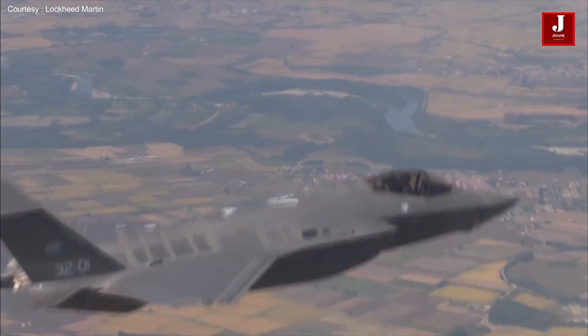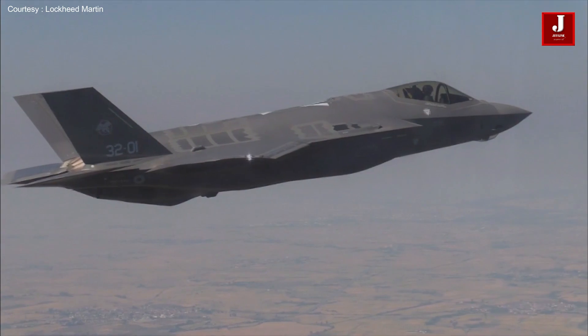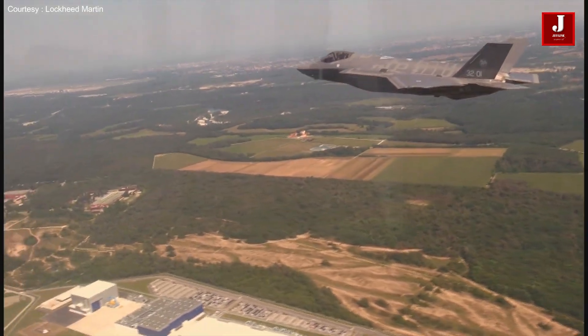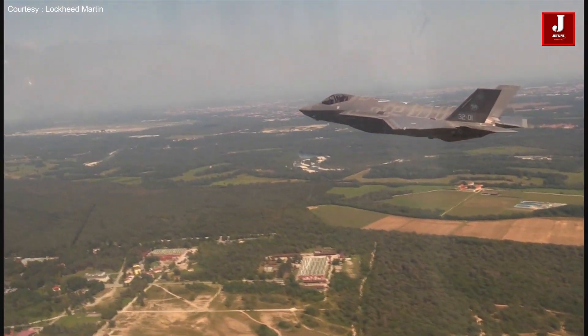There are no fighter jets capable of vertical lift anywhere in the world. The TR-3 program is currently on pace to provide the United States and its allies with capability beginning in 2023, after overcoming technical complexity hurdles with hardware and software.